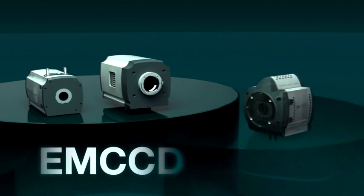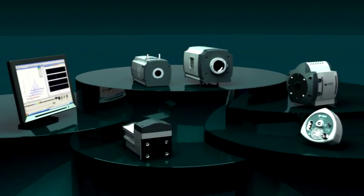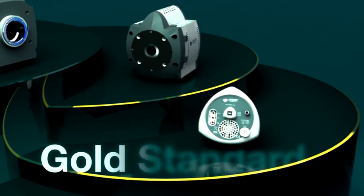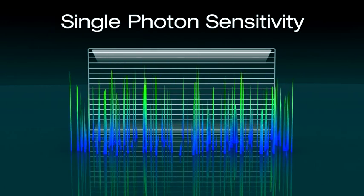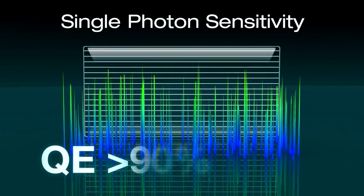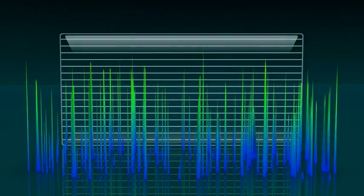Electron-multiplying CCD camera technology was pioneered and brought to market by Andor Technology in 2000, and has since become recognized as the gold standard in scientific detection sensitivity. EMCCD technology uniquely combines single photon sensitivity with high quantum efficiency of photon capture, delivering ultra-sensitive detection performance at fast frame rates.